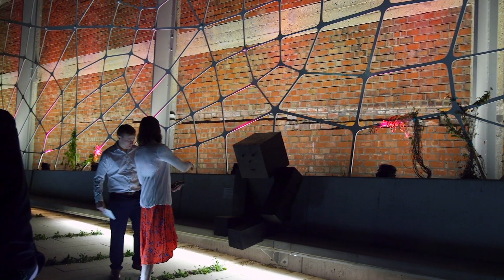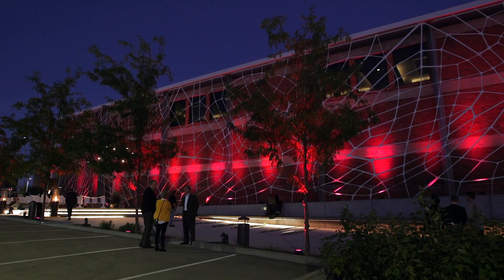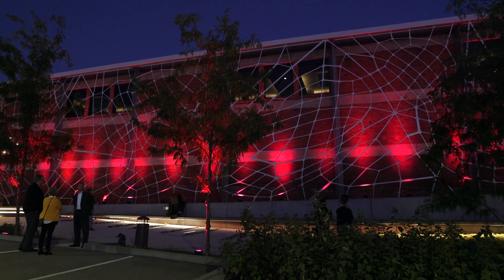This is a public space — open to the city of St. Louis. It's like any other sidewalk in town; you are welcome to come and enjoy this space anytime, day or night.